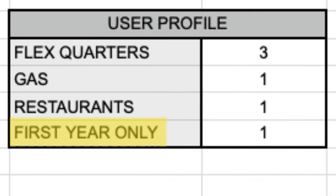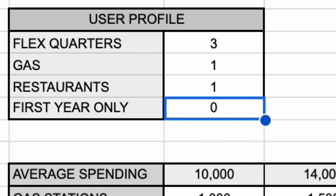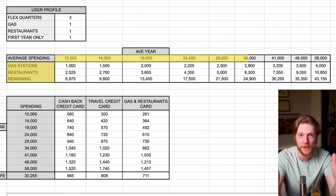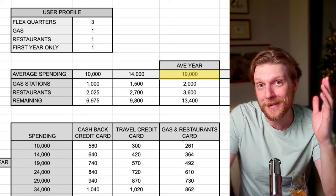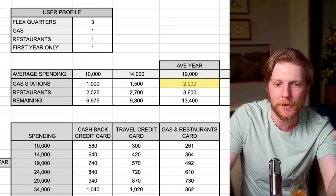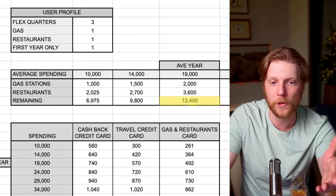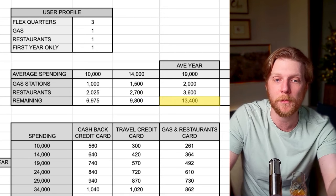The final box in the user profile section is the first year only option — this is if you want to analyze these cards for churning, where you open a credit card, get the year-one signup bonuses, and then close it out. The third section of the spreadsheet is the spending section, which shows different spending levels and subcategories. For instance, the average American spends about $19,000 per year on their credit card — about $2,000 on gas for a single person, $3,600 on restaurants, and the remainder covers everything else.